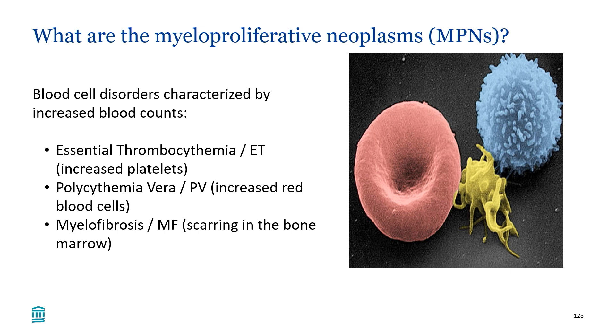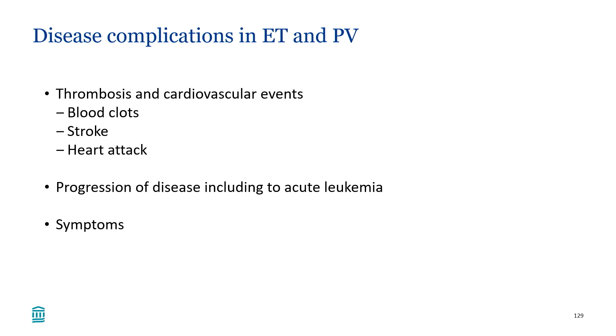These are the main disease complications in ET and PV. Most of our treatments are directed at preventing blood clots — including deep vein thromboses in the legs, pulmonary emboli, strokes, and heart attacks. Thrombosis and cardiovascular events are the most common contributors to morbidity and mortality in ET and PV, and our treatment strategies can actually reduce that risk. This is a major focus of management.